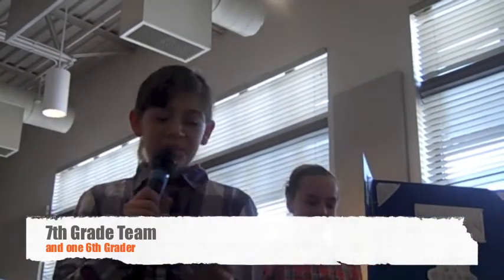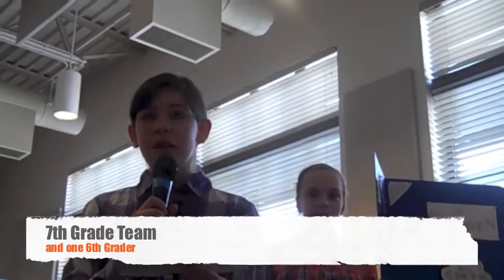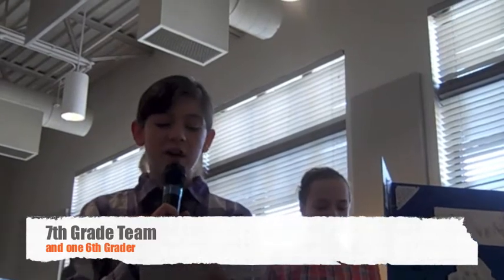Hi everyone. We are the 7th grade team from Southern Columbia Area Middle School. I am Meredith. With me today are Carly, Tori, and Connor. We tried to think outside the box when we answered the Kinects Challenge. Today, we created an environmentally friendly people mover that can benefit our local community.